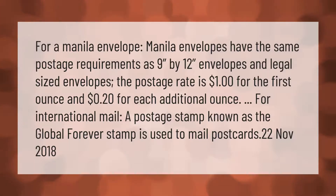For a manila envelope: manila envelopes have the same postage requirements as 9-by-12-inch envelopes and legal-sized envelopes. The postage rate is one dollar for the first ounce and 20 cents for each additional ounce. For international mail, a postage stamp known as the global forever stamp is used to mail postcards.